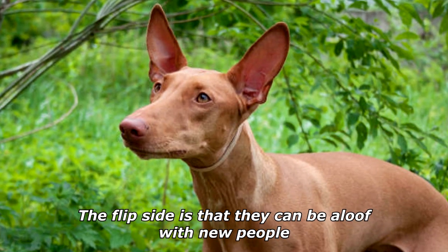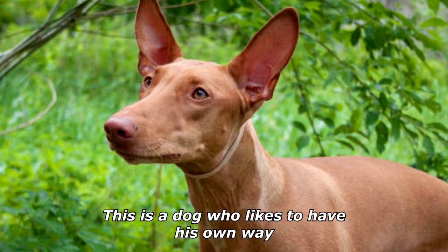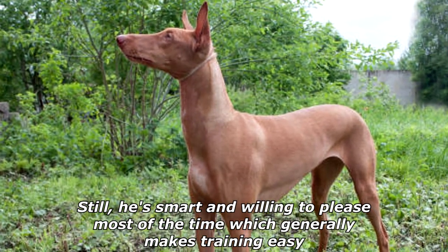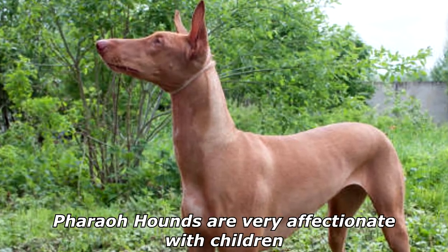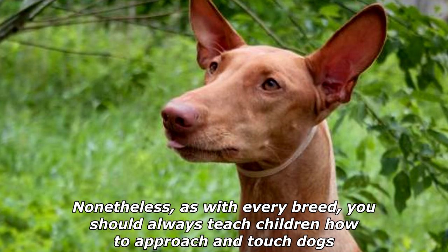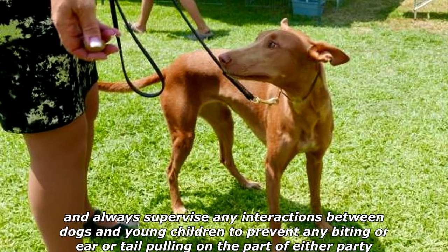Pharaoh Hounds love their own people and happily entertain them with their clownish antics. The flip side is that they can be aloof with new people. This is a dog who likes to have his own way, but he's smart and willing to please most of the time, which generally makes training easy. Pharaoh Hounds are very affectionate with children.